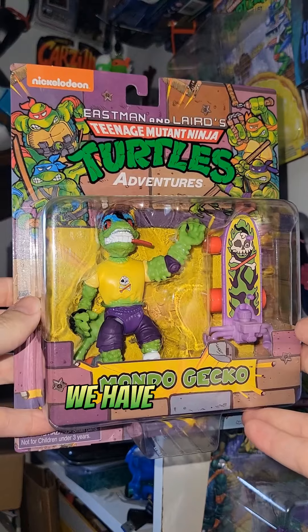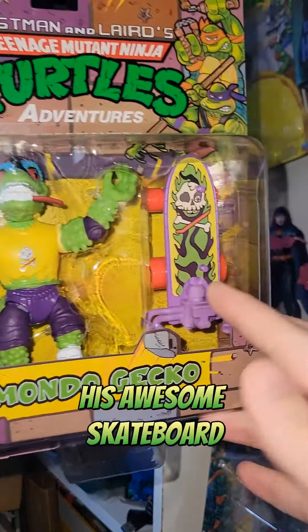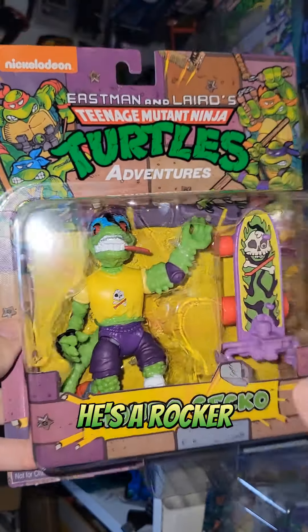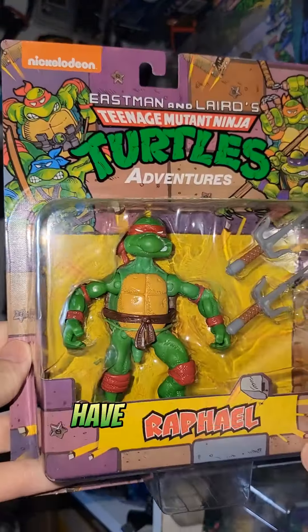There is going to be a second two-pack coming. We have Mondo Gecko here with his awesome skateboard — I believe this is a pink color where the original was blue. Great details here, he's a rocker. So cool, these figures look really great.